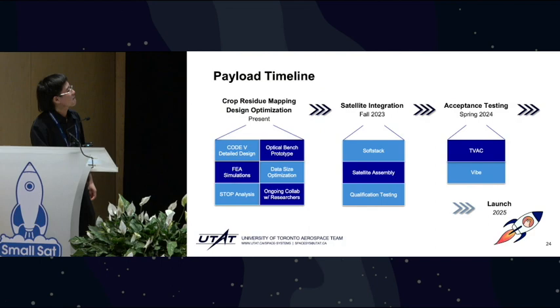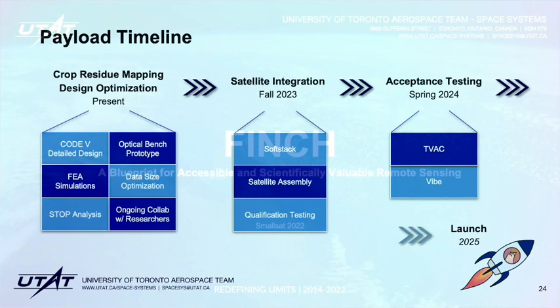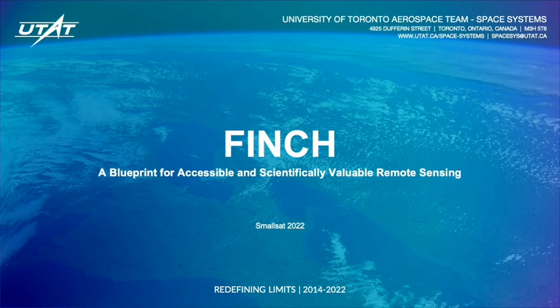We hope we'll be back again. That brings us to a close. We are incredibly excited to see where the Finch mission will go, and we hope that our work serves as a blueprint for how other student design teams can push the definition of what's possible. Should you be interested in reaching out — please do — we are always looking forward to working with advisors and people in the industry. You can reach us at spaces.utoronto.ca, and our materials are listed at the QR codes shown. We'll take any questions you have now. Thank you.